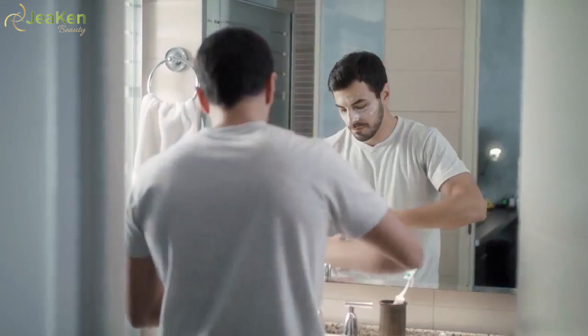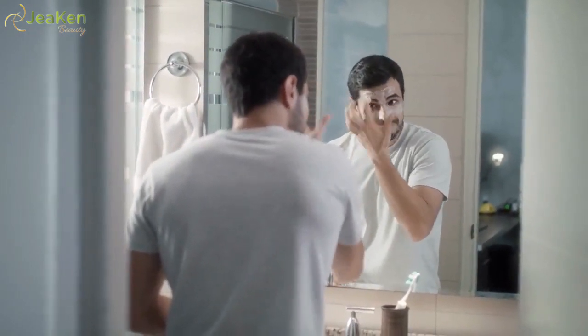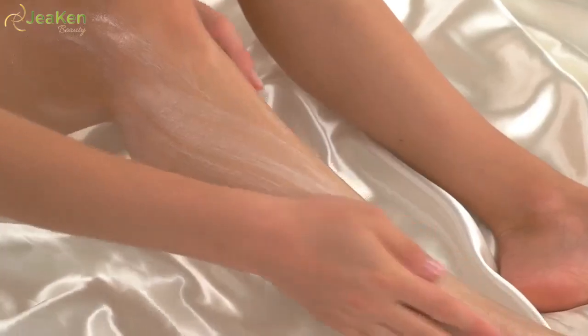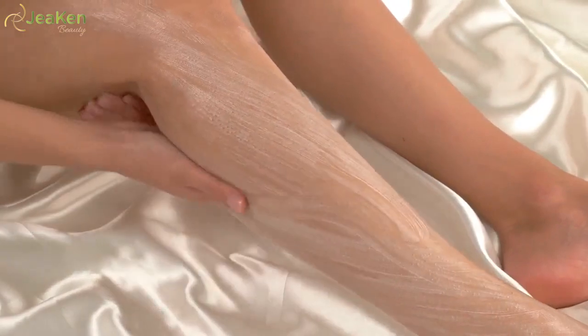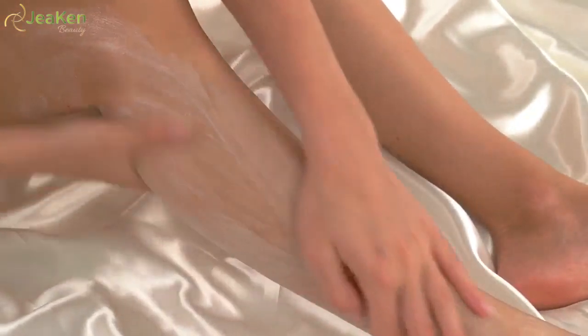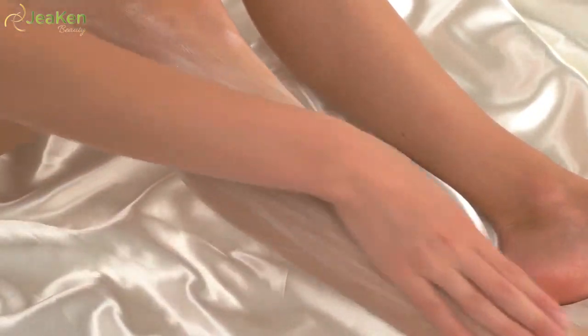Dry skin care starts with moisturizers, the most effective remedy for dry skin. Generally, moisturizers are classified under two categories based on the way they provide dry skin care. The first category includes moisturizers that provide dry skin care just by preserving the moisture within the skin — for example, Vaseline. These moisturizers are relatively inexpensive and are readily available even at grocery shops.